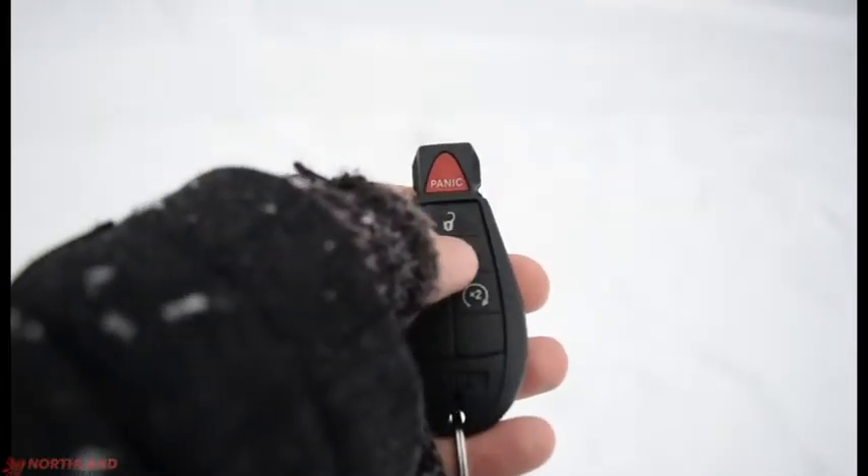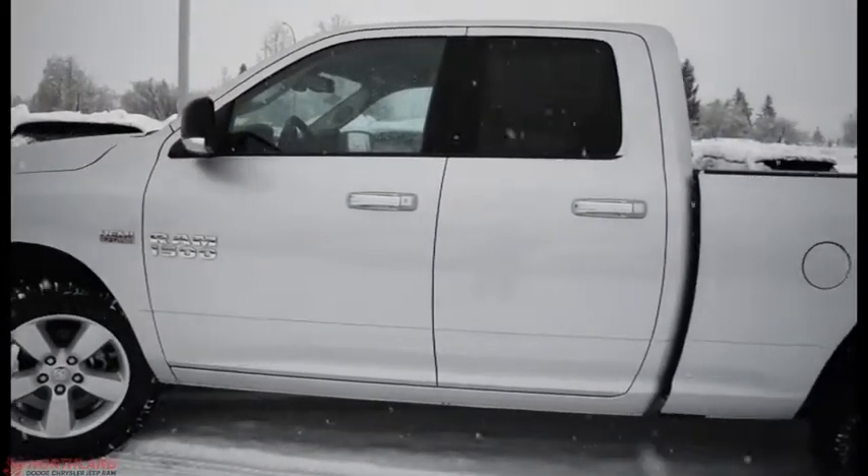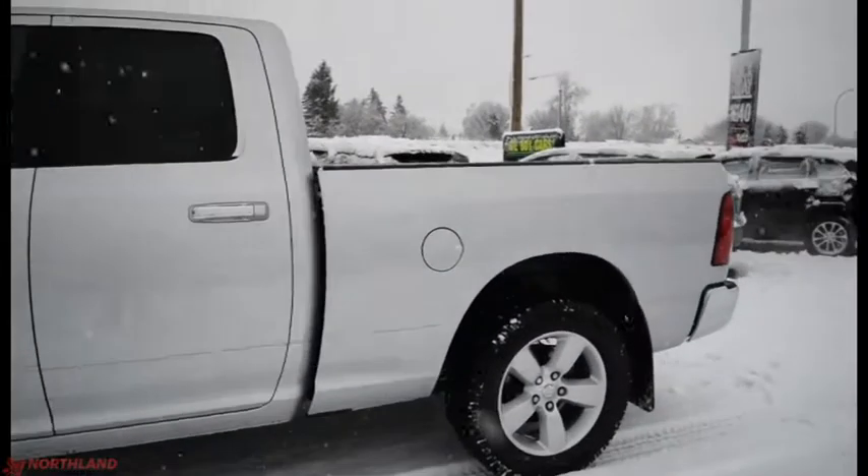Got our keys here — two presses to unlock, one press to lock, and two presses to activate our remote start. Especially nice in the winter to get it nice and warm, or in the summer to get it nice and cool. Now let's unlock and take a look on the inside.